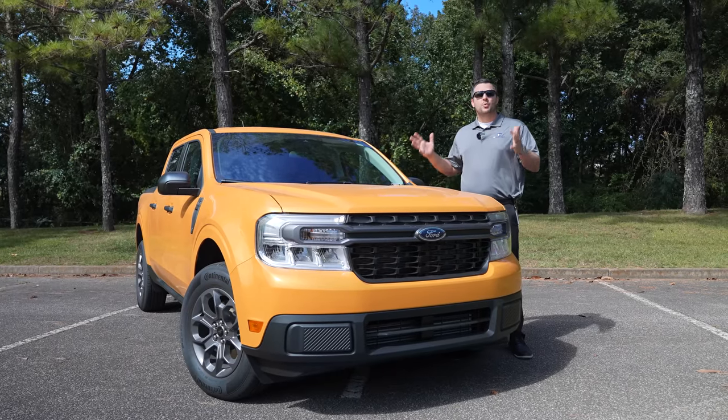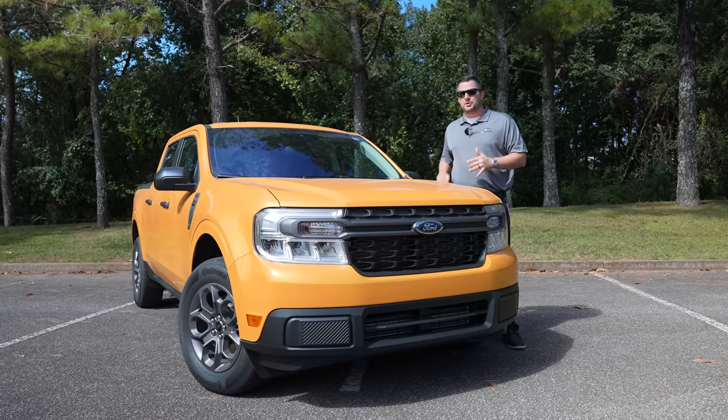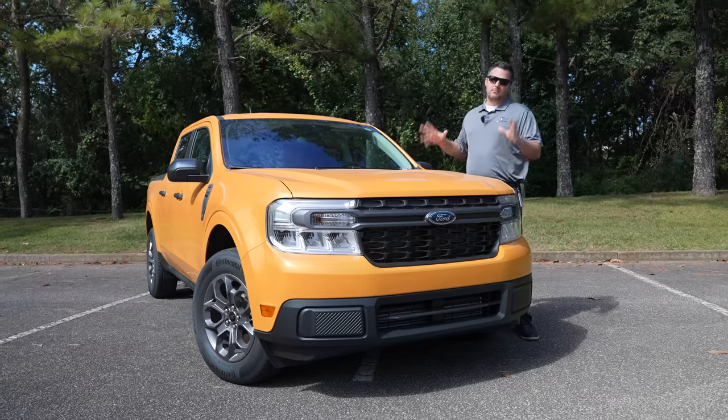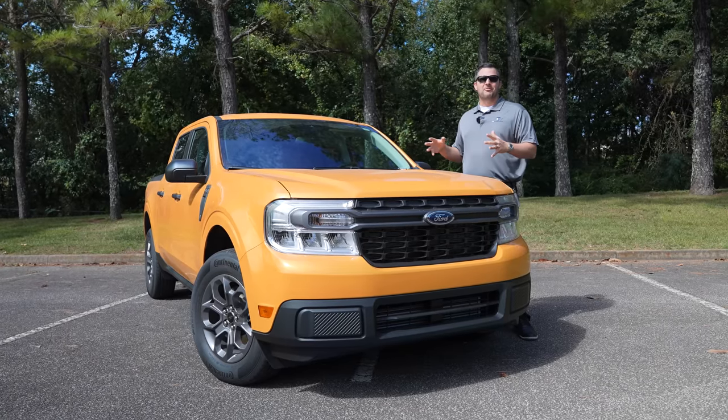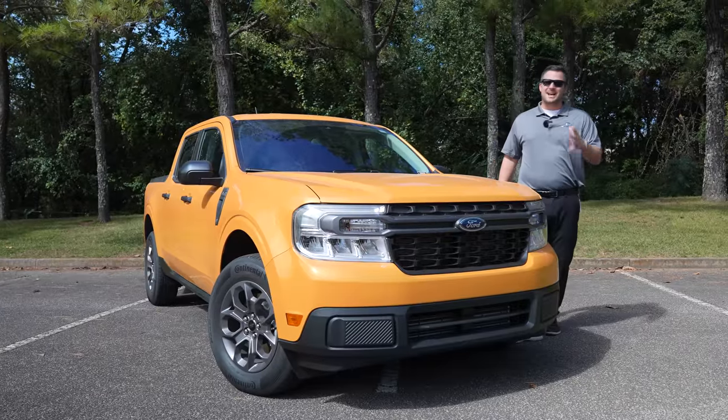The best thing about the Maverick is going to be the MSRP. The Maverick starts under twenty thousand dollars — $19,995 is the starting MSRP on the XL base model. The XLT starts at $22,280 and the Lariat starts at $25,490. Keep in mind you're talking about a very budget-friendly pickup truck, and it's not a body-on-frame — we'll cover that in just a few minutes.